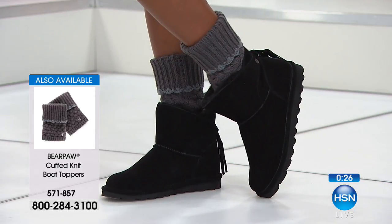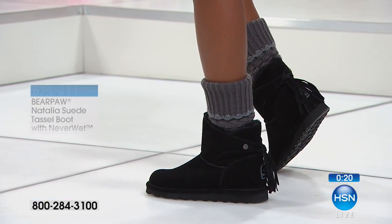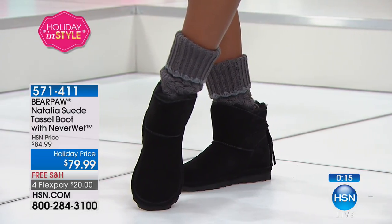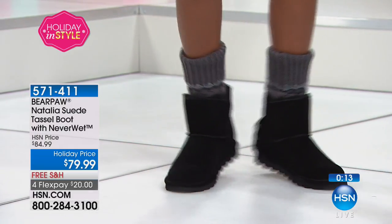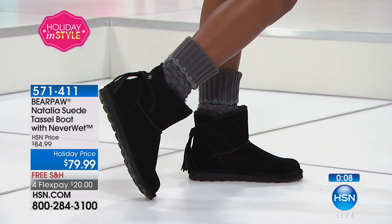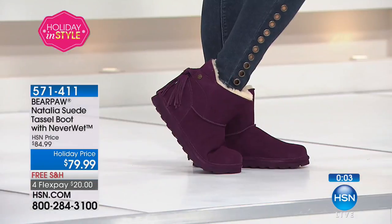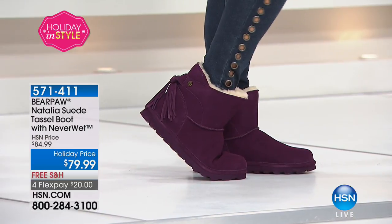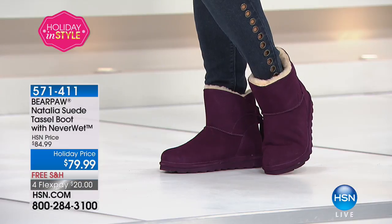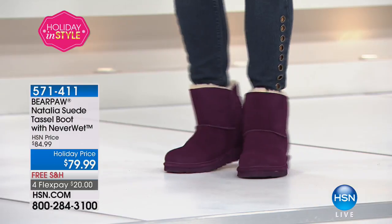This is just a fun little ankle booty. So if you already have that standard style and you're looking for more of an ankle booty, this is the way to go. Things are going so quickly — if you want those in the plum, those are going fast. Plum, teal, Bordeaux — those are the notice-me colors. If you are loving them, the number is 571-411. Write that number down because we will have to move on, but I don't want you to miss out.